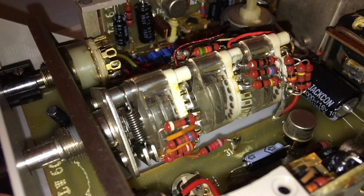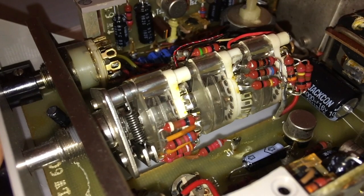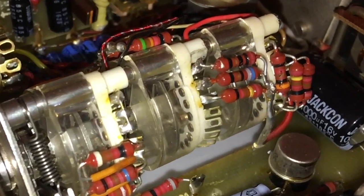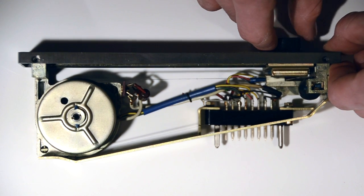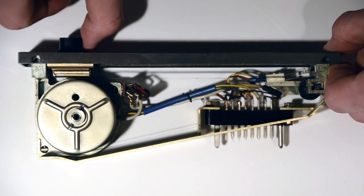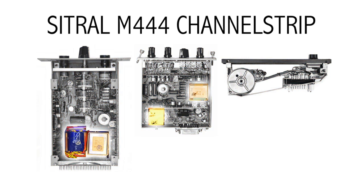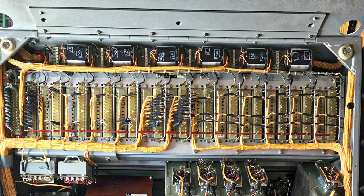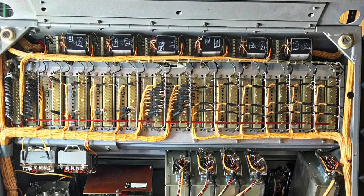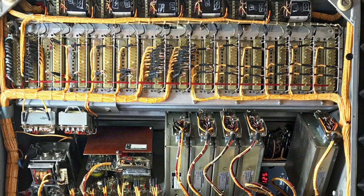All the switches are gold-plated and stepped. Military-grade passive components were used for high accuracy. The faders use a huge high-quality potentiometer driven by a rubber band. The whole console is transformer balanced at every stage. Here's a picture of the inside.